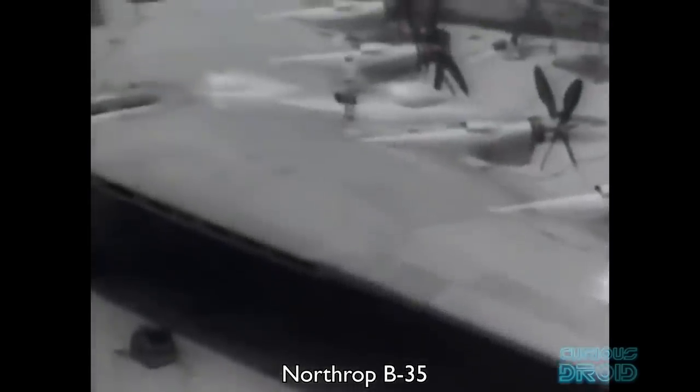During the war, the Army Air Corps issued a contract for a prototype heavy bomber that could fly from the US to Germany and back again, in case Britain fell and the US was no longer able to gain access to British air bases. Initially the contract was issued to Boeing and Consolidated Aircraft Company but later extended to Northrop due to the interest in the flying wing concept. Initially the B-35 used four Pratt & Whitney engines with large contra-rotating propellers, which were powerful but proved very problematic.